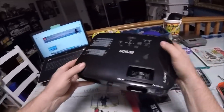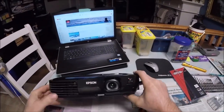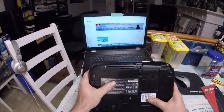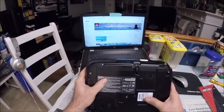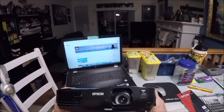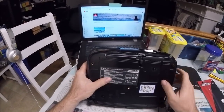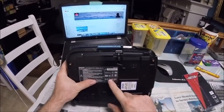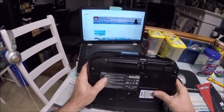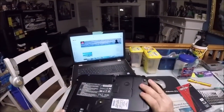This is a projector — it's an Epson. My kid said the bulb was burnt out. It says LCD — liquid crystal display — so I'm not sure exactly how it works. Some of these have a DLP chip inside. The warning says never open the cover except the lamp and filter covers. Let me find the screws.